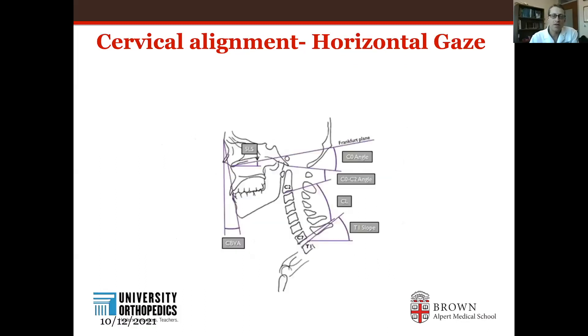In terms of cervical alignment — the cervical spine refers to the neck — we have the same issues where patients try to achieve horizontal gaze to be able to look forward, to look people in the eyes, to be able to look up at the sky. When they have a spinal deformity, sometimes they have trouble even looking straight forward.